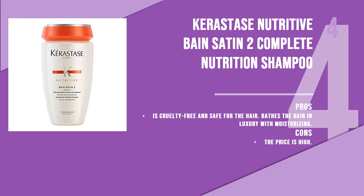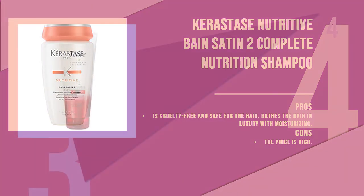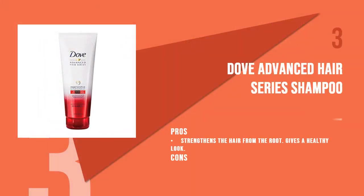The fourth product is Kerastase Nutritive Bain Satin Complete Nutrition Shampoo, formulated with proteins, lipids, and glucose. This shampoo is cruelty-free and completely safe for the hair. It provides all the nutrition the hair needs without weighing it down or making it greasy. Your hair will be healthier, shinier, and stronger with regular use.